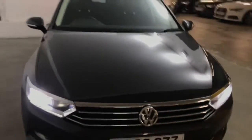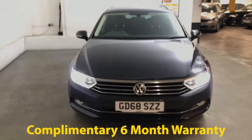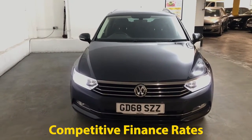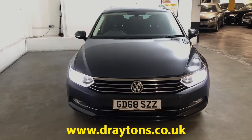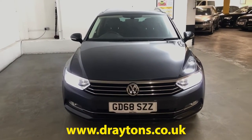Very nice car, very easy to drive, and it will come with 6 months gold cover warranty which can be extended for as little as £199 for an extra 6 months. We also have a range of finance options available if that's something you're looking for. For any more information on this car or any of the cars we have in stock, please go to draytons.co.uk — thank you.